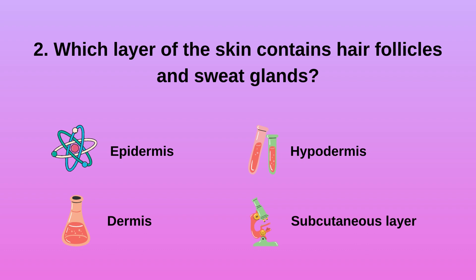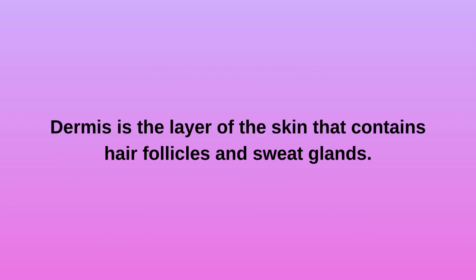Question 2: Which layer of the skin contains hair follicles and sweat glands? A. Epidermis. B. Dermis. C. Hypodermis. D. Subcutaneous Layer. Dermis is the layer of the skin that contains hair follicles and sweat glands.